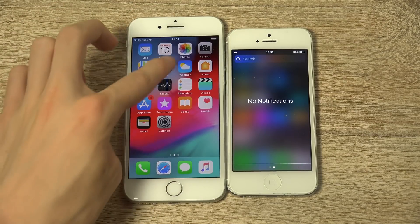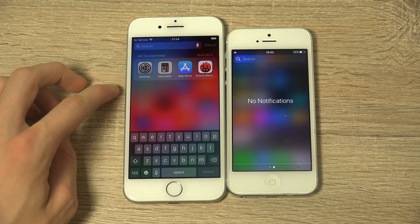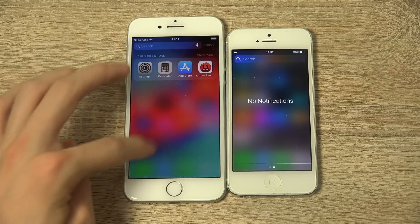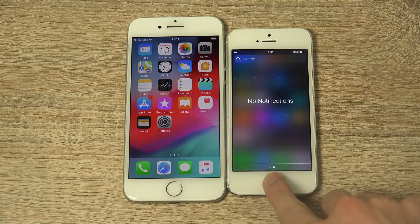I didn't like how the notifications were handled in iOS 11. I like this one — it's like tap to go back. Very nice.